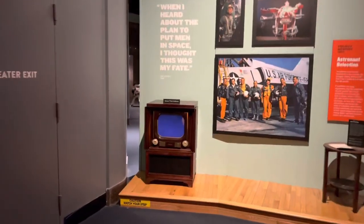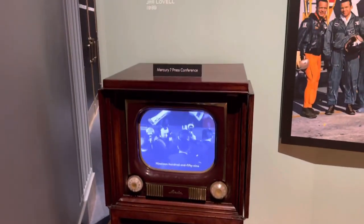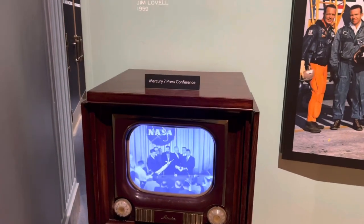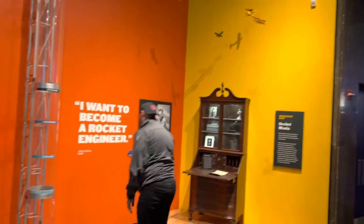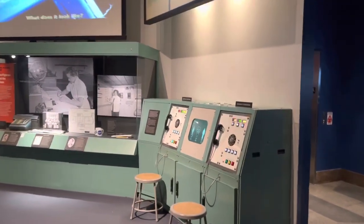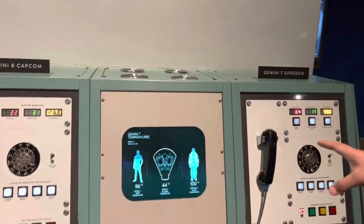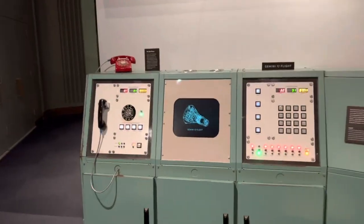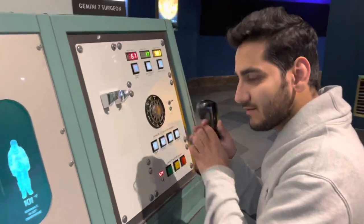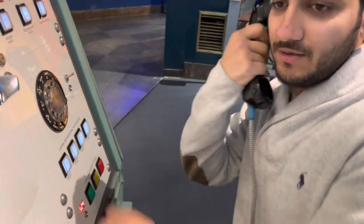Look at this — this is a 1950s TV showing the Mercury 7 press conference. That's the first spaceship mission which went to the moon, right? And here is what looks like the control center for the Gemini 7 and Gemini 8 missions. This is Gemini 7 — hello!